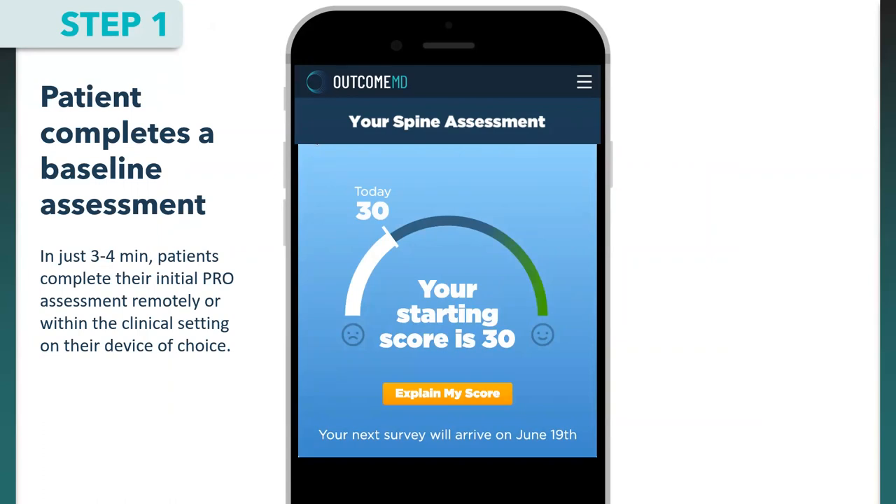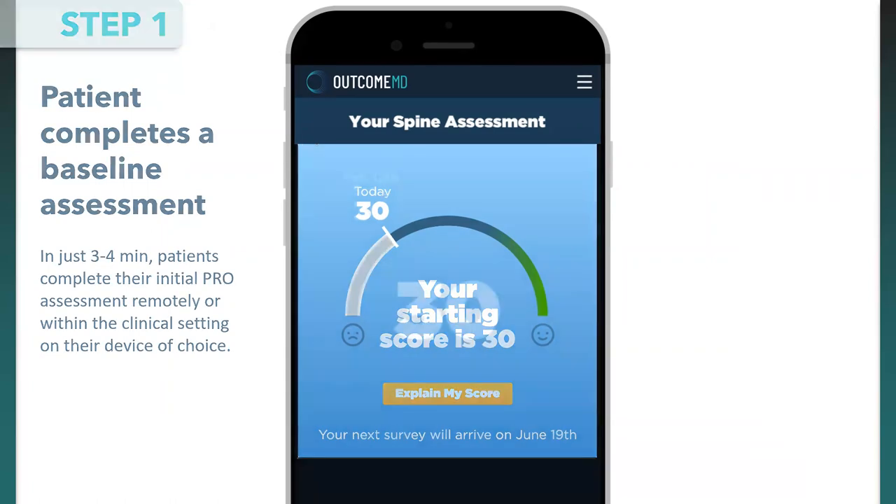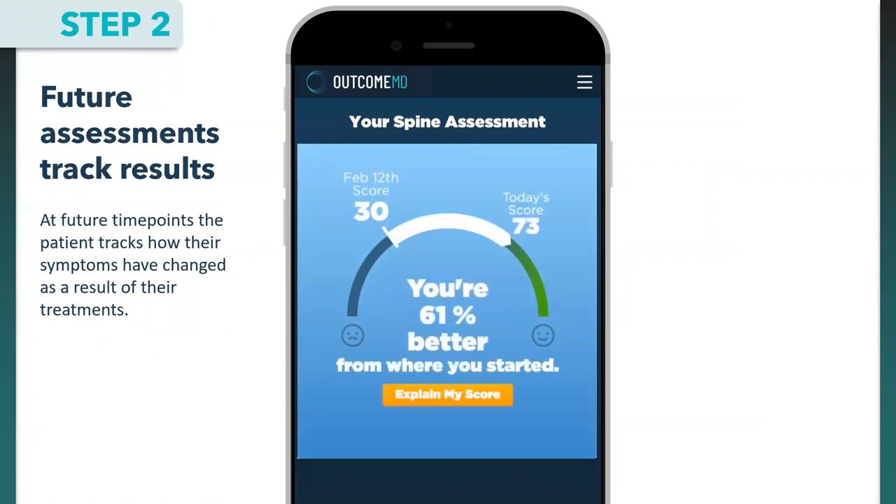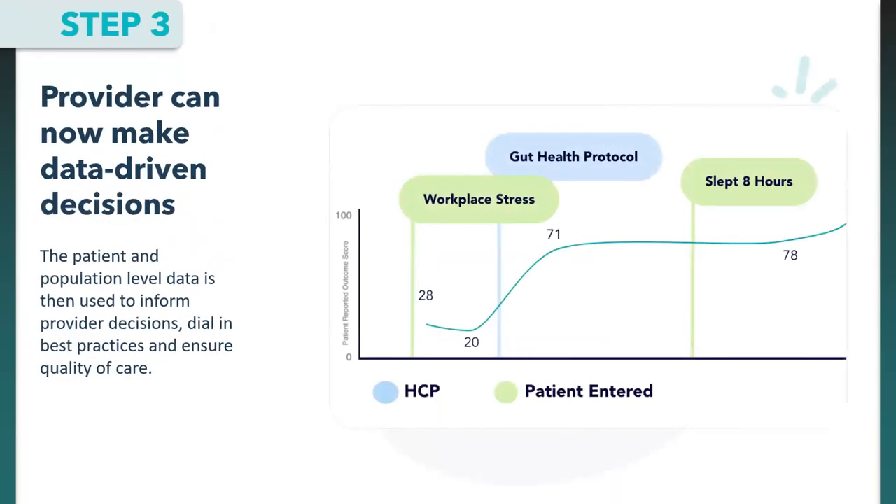Step three: with all this data, you can make data-driven decisions. You and the patient have a patient timeline showing things they entered — like workplace stress or sleep hours — as well as things you entered, such as a protocol, medication, diagnosis, or procedure, many pulled directly from DrChrono. This helps with patient population-level data to inform provider decisions and dial in best practices.